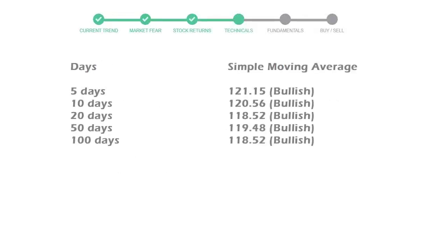The moving average indicates what could be the next footprint of the stock price in the near future. The 5-day average is 121 with a bullish indication, the 10-day is 120 with a bullish indication, and the 20-day average is 118, which is also a bullish signal. Let's look at fundamental analysis.